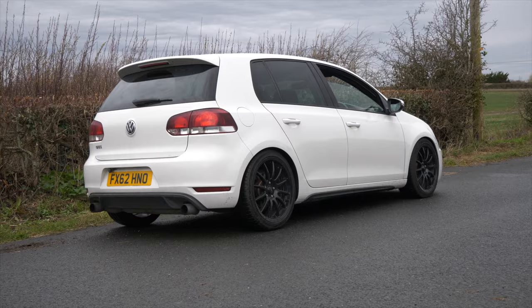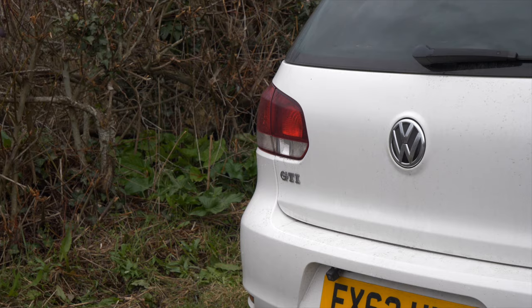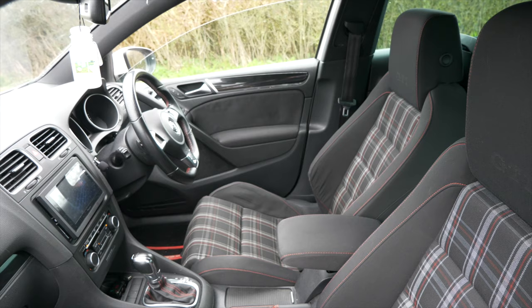I've never actually shot one of these for the channel, so it intrigues me quite a lot, because this is the generation I knew nothing about growing up around the VW brand. I love the Mark VII GTI - I thought that was an insane car and we've done so many on the channel. The Mark V was my bone-fide GTI. The Mark VI slots in where, me personally, I don't know much about it. I'm a super lazy driver, so a DSG, big, comfy, seat-wearing hot hatch ticks all the boxes for me straight away.